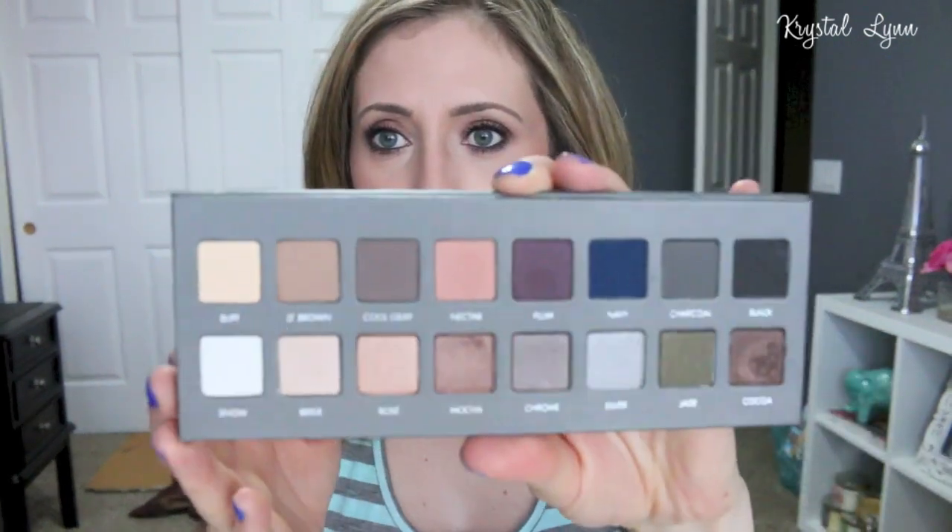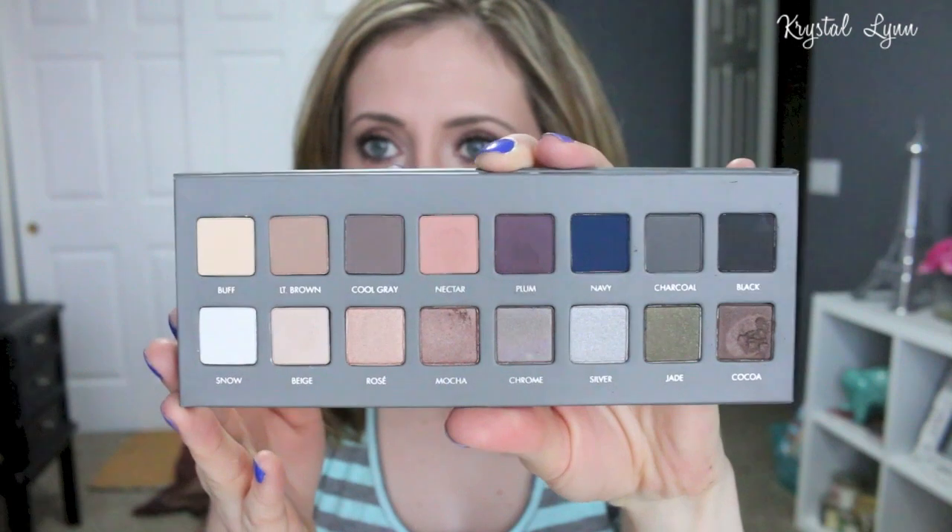The first thing I picked up was the Lorac Pro 2 palette. I actually bought this the day it came out online at Ulta.com. Today is the first day I've actually used it — I've probably had it for over a month. I did do a get ready with me with the look I'm wearing today using this palette, so that will be up eventually. I picked up the Lorac Pro 2 from Ulta.